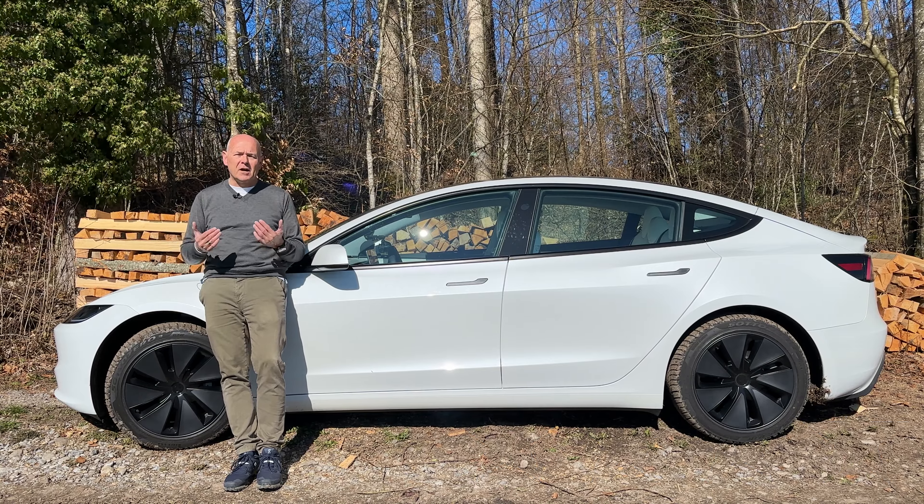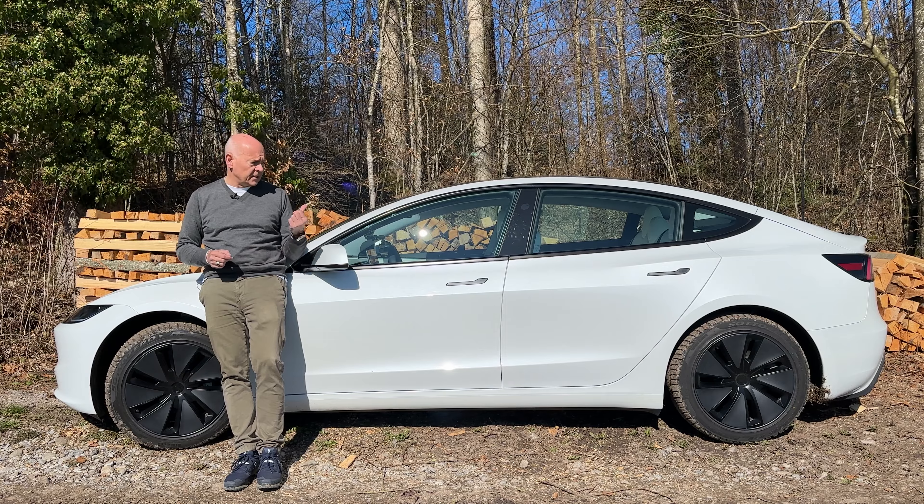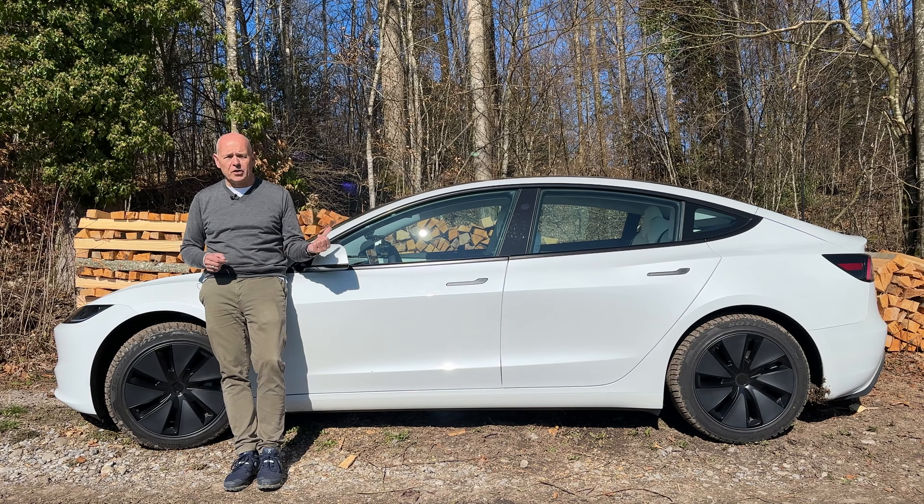It even betters some of the much more expensive vehicles from some of the premium brands. The benchmark in this size, in this type of vehicle, is simply the Tesla Model 3 — and in this particular case, the long range dual motor.